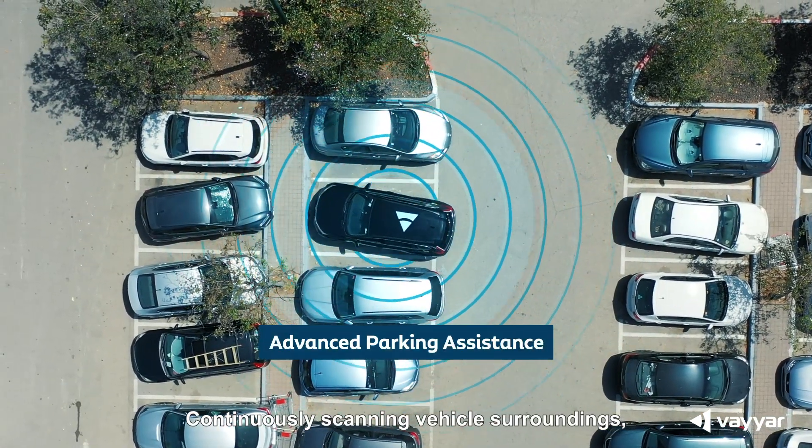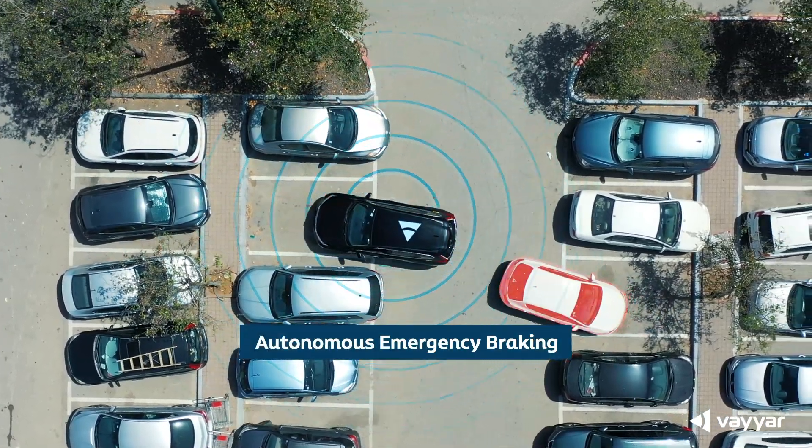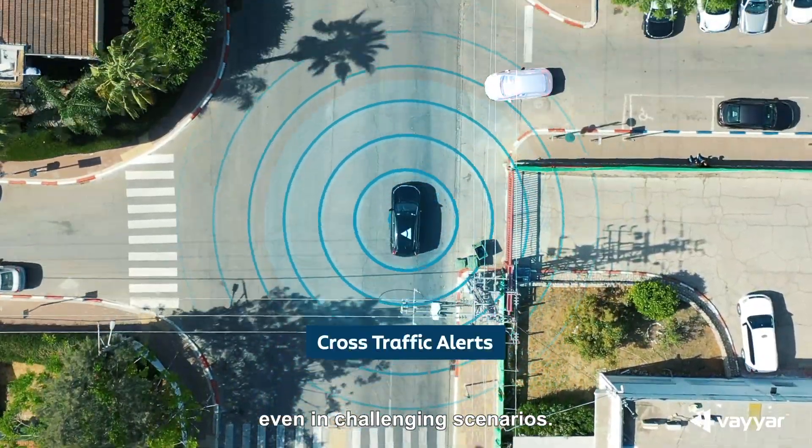Continuously scanning vehicle surroundings, the XRR chip supports all types of autonomous emergency braking. An exceptionally wide field of view enables cross-traffic alerts even in challenging scenarios.